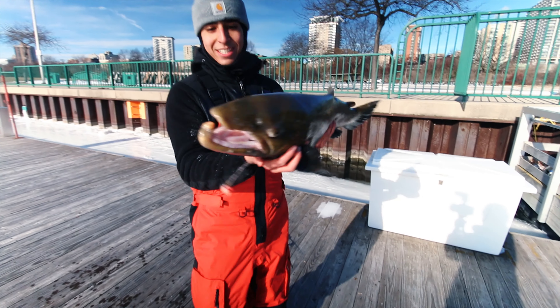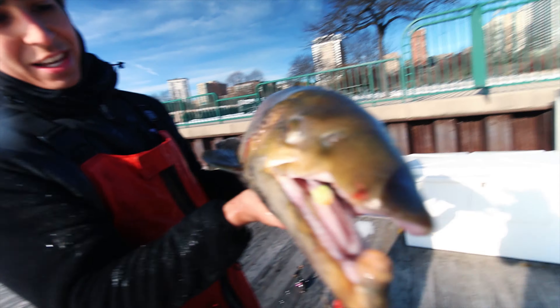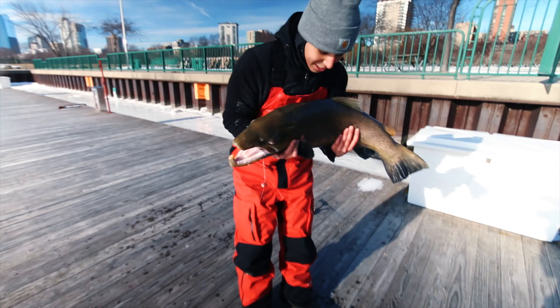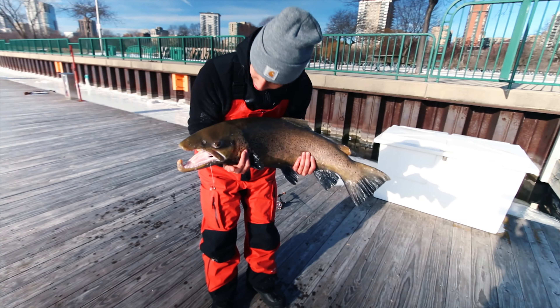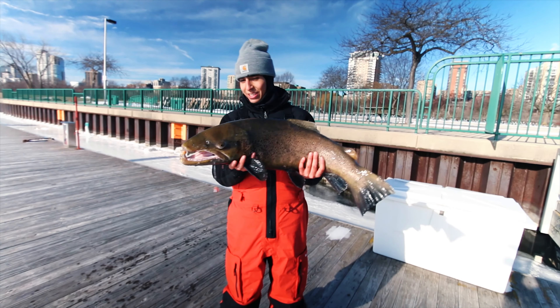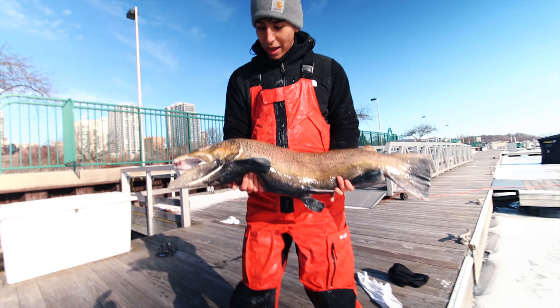We spent like 10 minutes trying to get the hook right in the mouth, right in the mouth, and we got two hooks on there so we can get this guy. Holy crap dude, that's a beauty, that's a solid fish — it's a male, nice fish though.